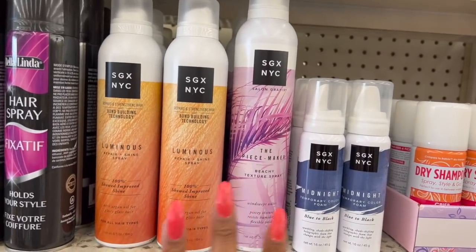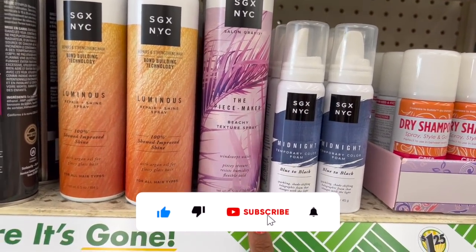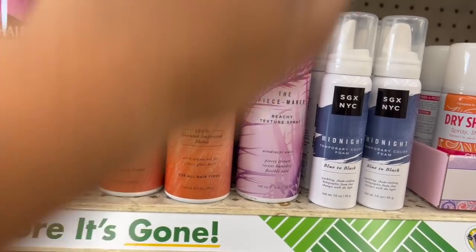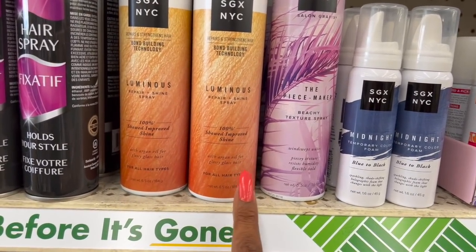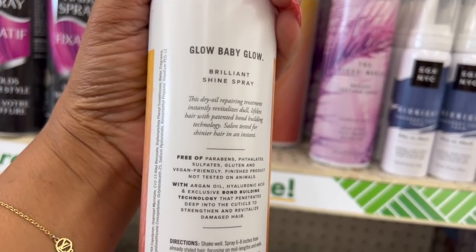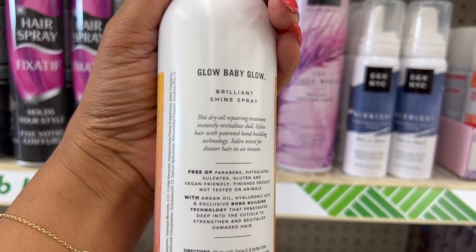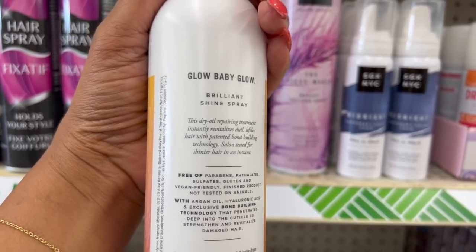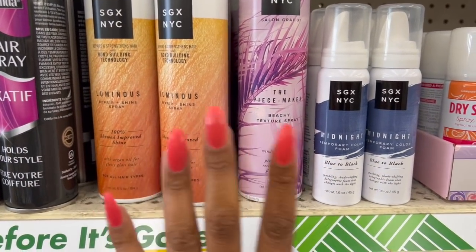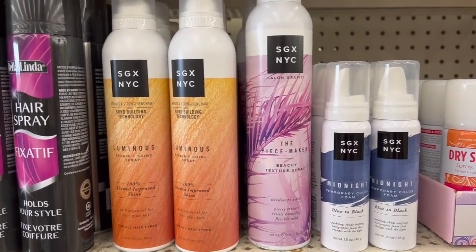This is definitely new. On Tuesday I showed you the Peacemaker Beachy Texture Spray, but they also have the Luminous Repair and Shine Spray for all hair types. It's with Argan oil for glossy glass hair. This dry oil repairing treatment instantly revitalizes dull lifeless hair with patented bond-building technology. Salon tested for shinier, healthier hair in an instant. Definitely gonna grab some of these — SGX is a great name brand, sold at Walmart, so picking it up for $1.25 is an awesome deal.